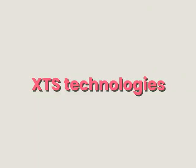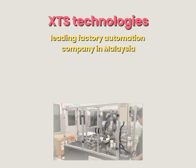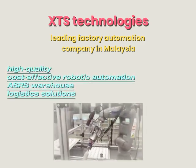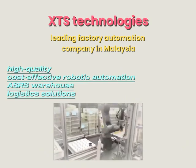First, let us introduce XTS Technology. XTS Technology is a leading factory automation company in Malaysia, specializing in high-quality, cost-effective robotic automation, ASRS warehouse, and logistics solutions.